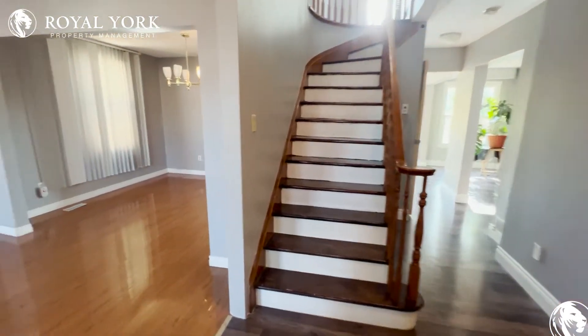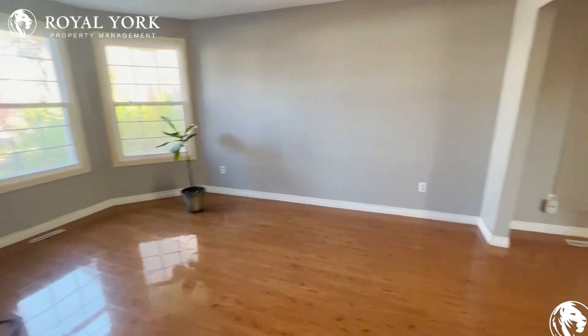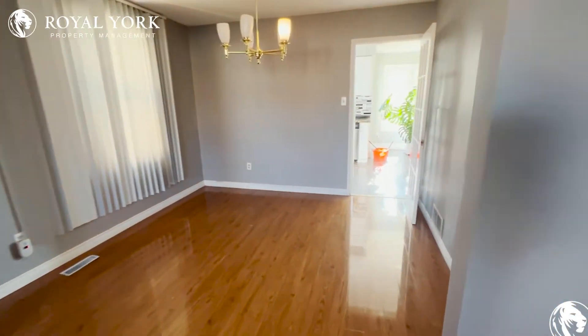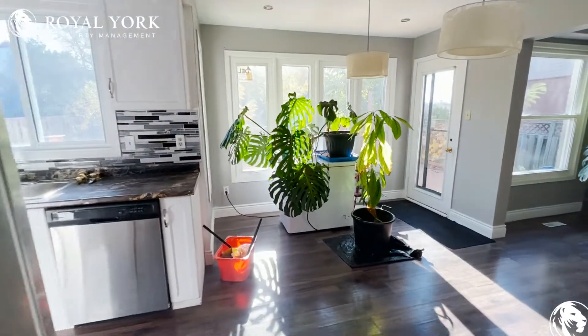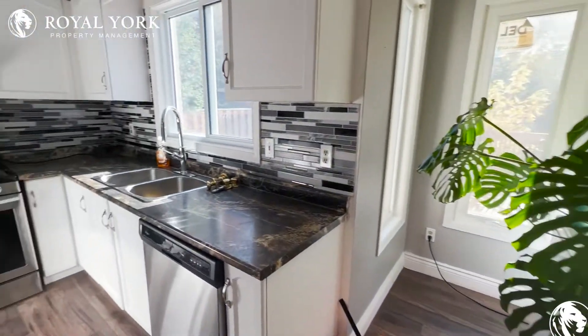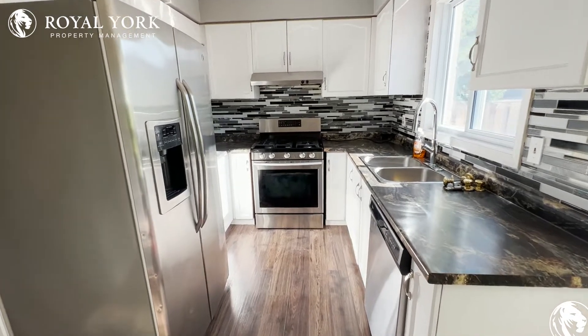To our left is our dining area slash sunroom family room. As we make our way through, we're greeted with tons of natural light from these huge windows all around.